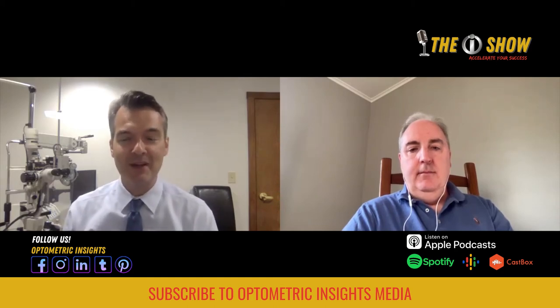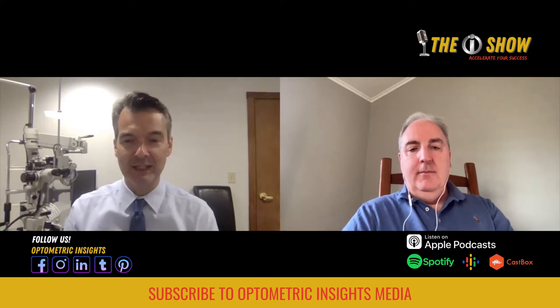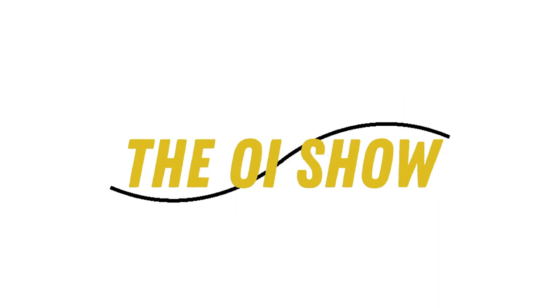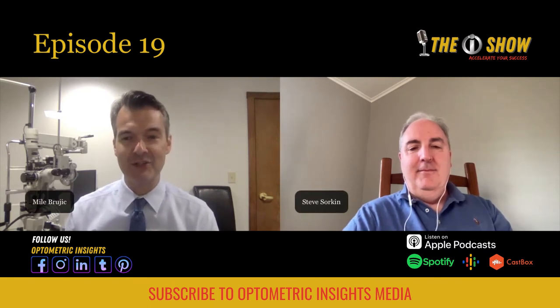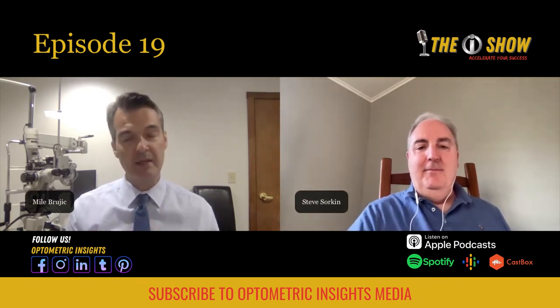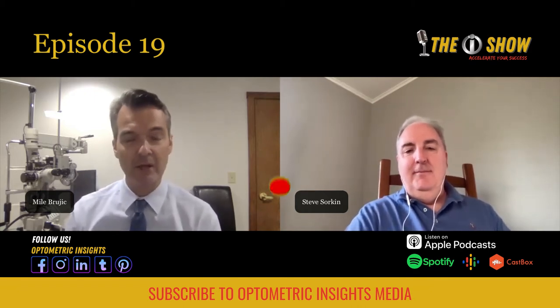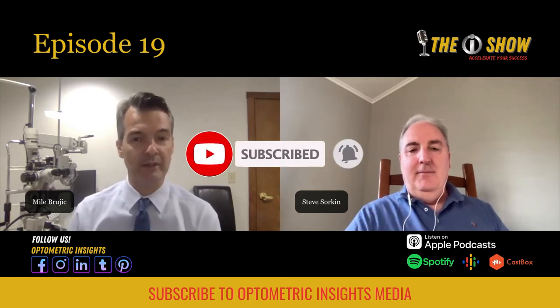I'm Dr. Mila Brugic and today we're talking to Dr. Steve Sorkin on caring about the cone and caring for conus patients on the OI Show. Dr. Steve Sorkin, welcome and thank you for being a guest on our show. For those in the audience that may not necessarily know a lot about you, give us a little bit of your background, where you practice, where you went to optometry school, and what you spend the majority of your day doing.